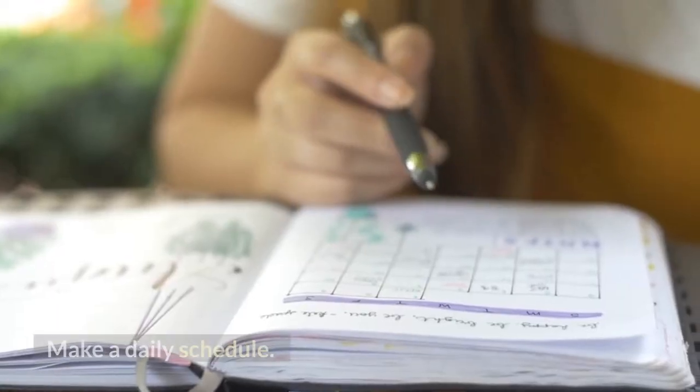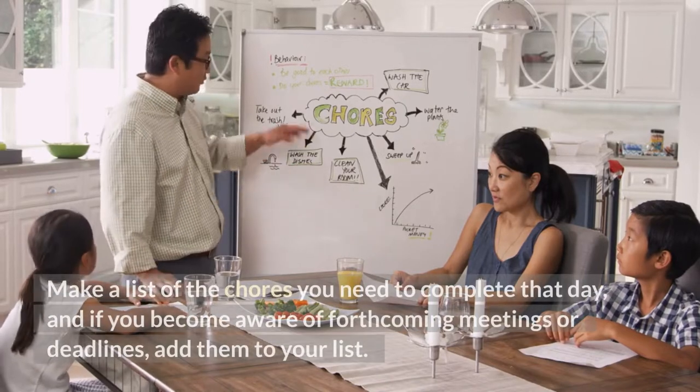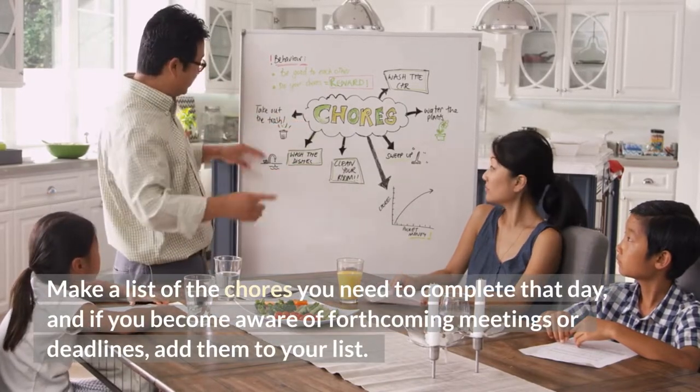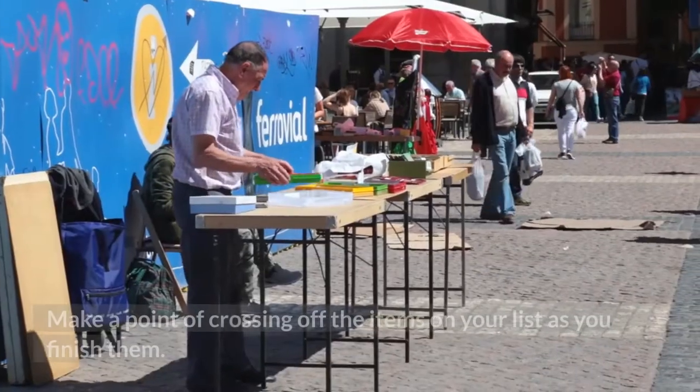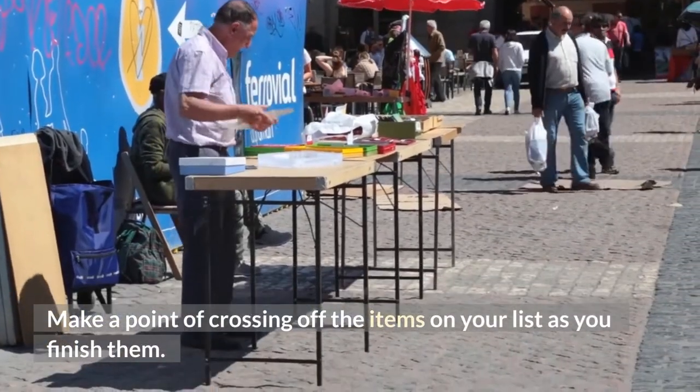2. Make a daily schedule. Make a list of the chores you need to complete that day, and if you become aware of forthcoming meetings or deadlines, add them to your list. Make a point of crossing off the items on your list as you finish them.